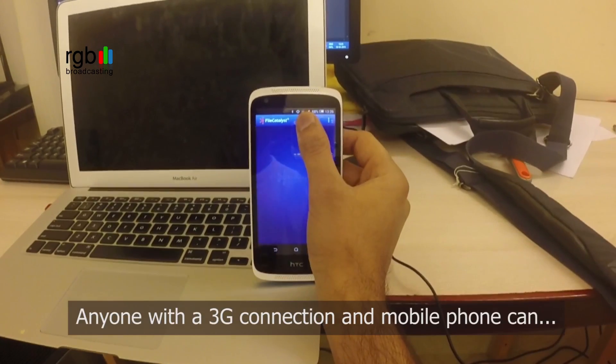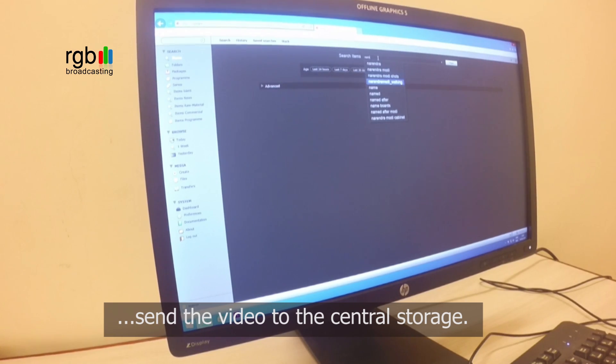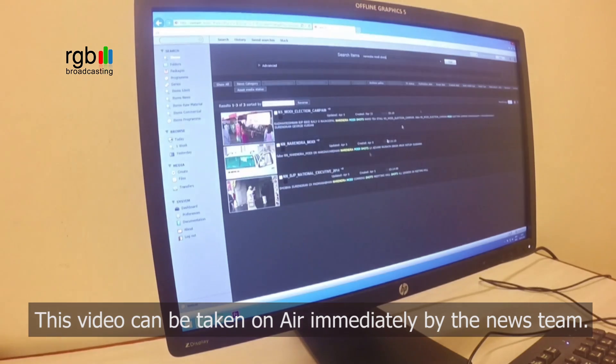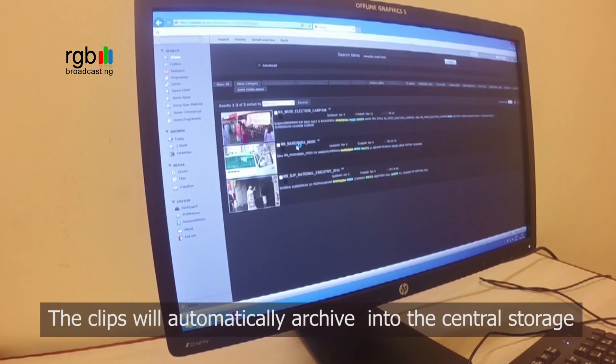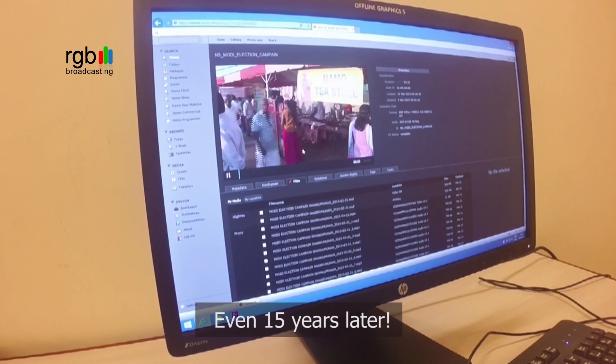Anyone with a 3G connection and mobile phone can send a video to the central storage. This video can be taken on air immediately by the news team. The clips will automatically archive into the central storage and these clips will be available for Janam at all times, even 15 years later.